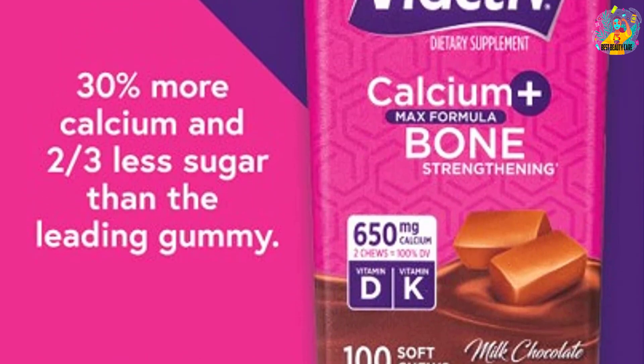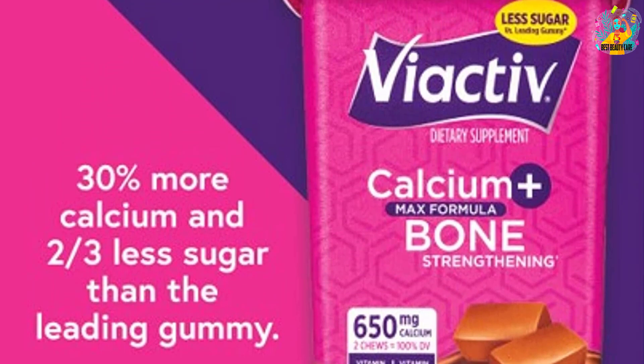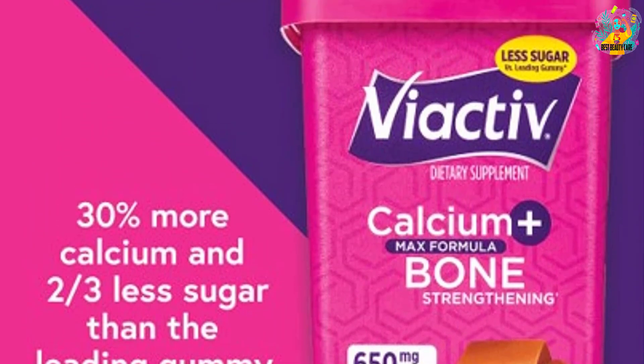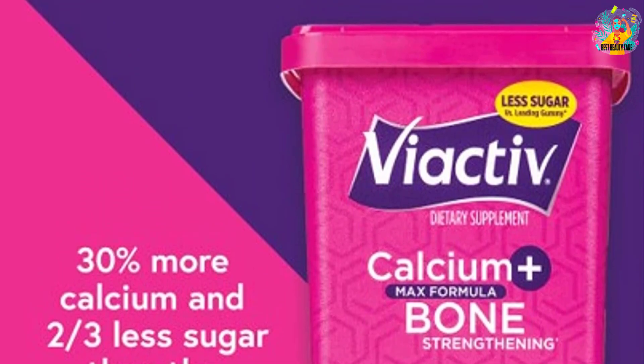It comes as a milk chocolate flavored soft chew that is rich in calcium, vitamin D and vitamin K. Its chewable form and sweet flavor, which contains some artificial sugar, make the multivitamin easy to ingest.